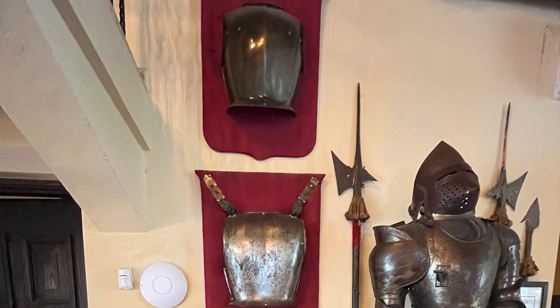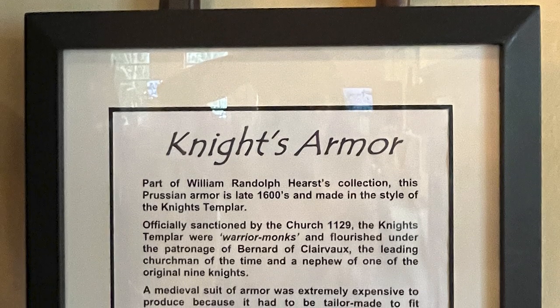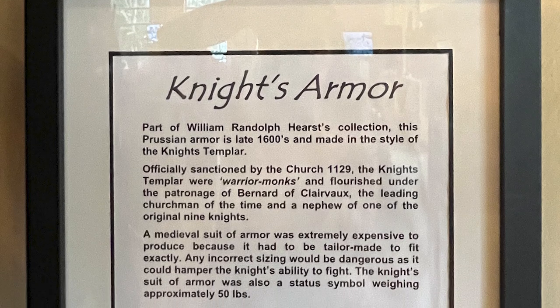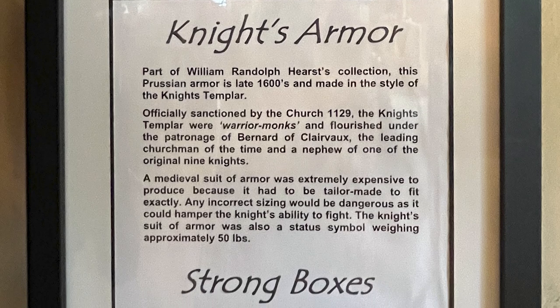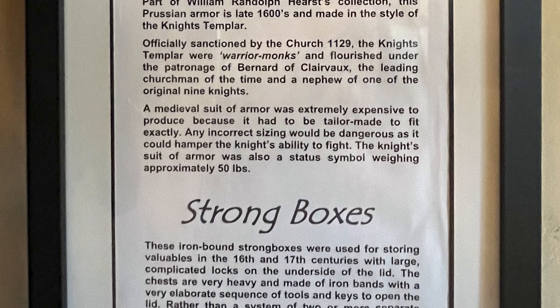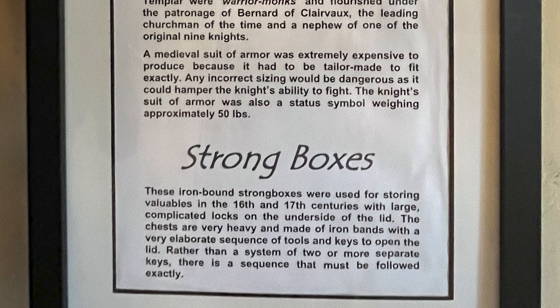The knight's suit of armor was also a status symbol, weighing approximately 50 pounds — these things were heavy. These iron-bound strongboxes were used for storing valuables in the 16th and 17th centuries, with large complicated locks on the underside of the lid. The chests are very heavy and made of iron bands with a very elaborate sequence of tools and keys to open the lid — rather than a system of two or more separate keys, there is a sequence that must be followed.